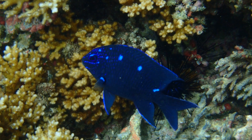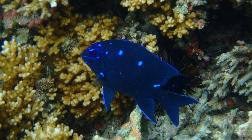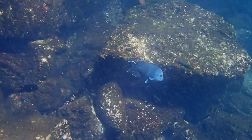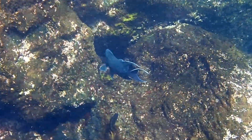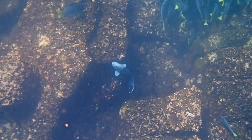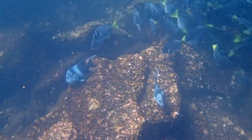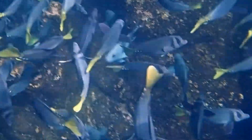Juveniles have bright, iridescent blue markings. Giant damselfish feed mainly on low-profile, attached algae. They are very territorial, and will defend both their feeding and reproductive territories by driving off other fish and divers that come too close.